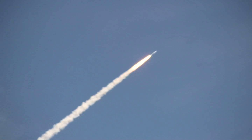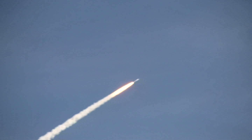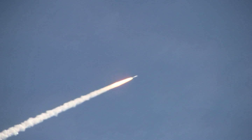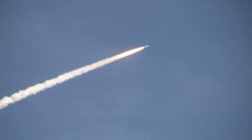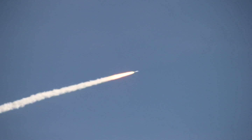Solid motor chamber pressure picking up again. T-plus 62 seconds. Now passing Mach 2, vehicle now 10 miles altitude, downrange 8 miles. Velocity now at 15,140 miles per hour.